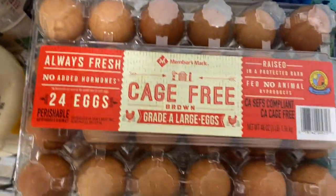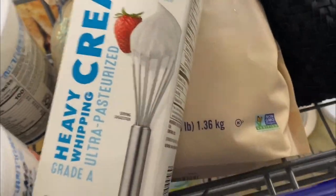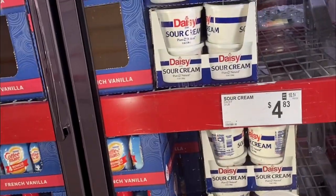Here's some lunch meats. And here are my eggs — I made sure I got six dozen eggs. Heavy whipping cream I like in my coffee. I also like to use it when I'm making desserts and that kind of thing.